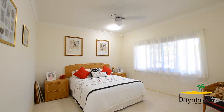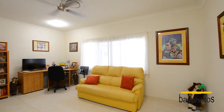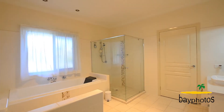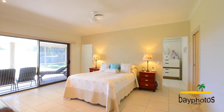This property boasts four bedrooms, very spacious, with ducted air conditioning throughout. The master bedroom boasts a huge walk-in robe and a very stylish ensuite.